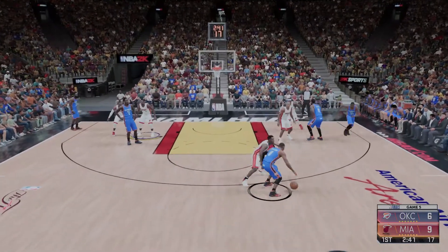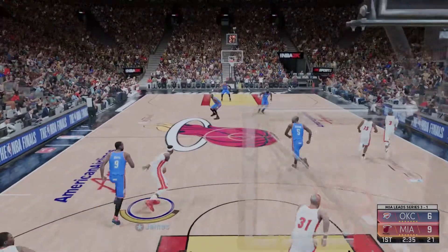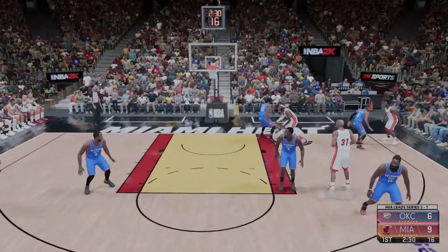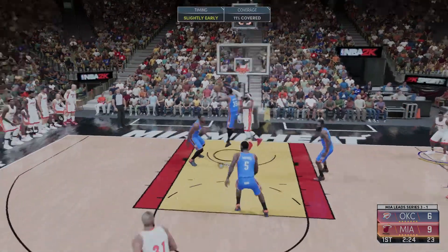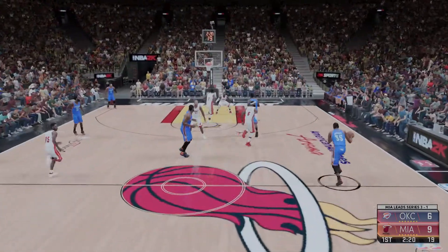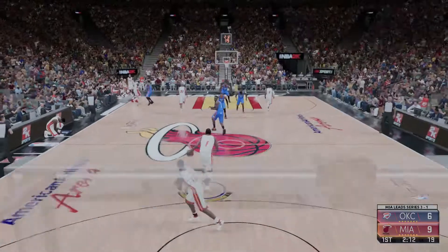Here's Westbrook, the Heat getting the bucket. Wide open look for Durant — that doesn't go on the chance to tie. If you're just tuning in, we've played about two and a half minutes here in the first. Chalmers kicks to Chalmers, here's the three — no good. Now Oklahoma City takes it the other way. In the corner it's Westbrook for the three. Chris Bosh with the rebound. The Heat leading by three.